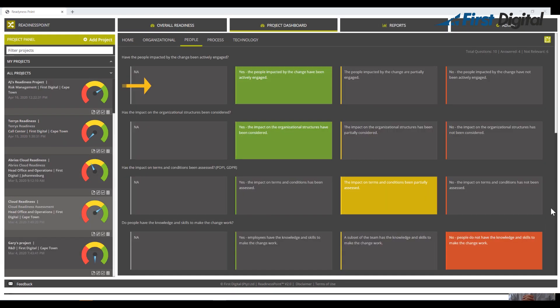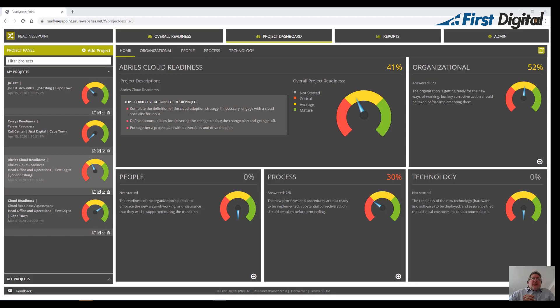There are 10 questions associated with each area and each question has four available answers. Answers are weighted and will produce an overall readiness score for each area. The scores for the four areas combine to give an overall organizational readiness score for the active project or change initiative.